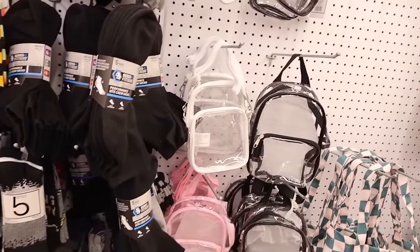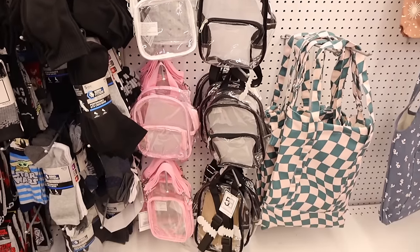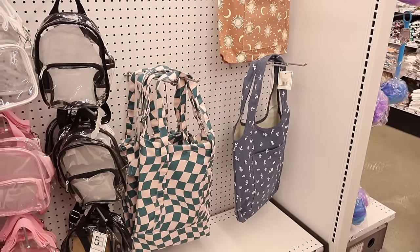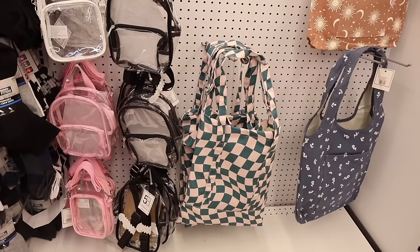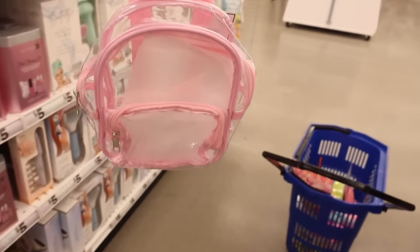Look at the clear backpacks — they have clear in black, white, and pink. I love the pink one the most! They also have totes: a checkered one, a flower one, and a moon and stars bag. These are really cool, and the clear backpack is perfect for Evelyn.